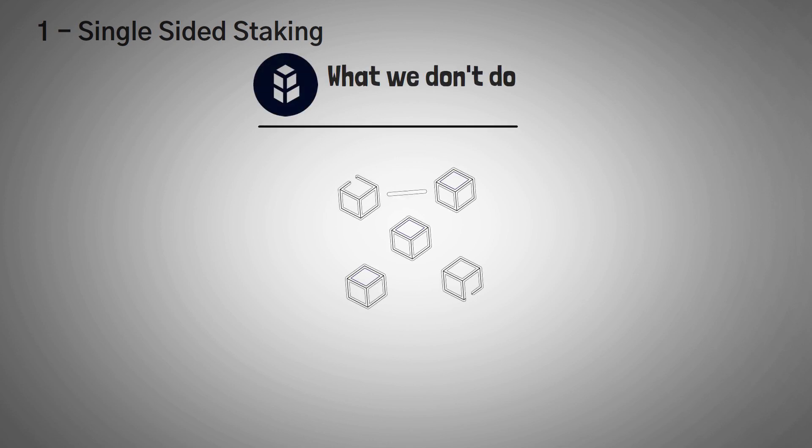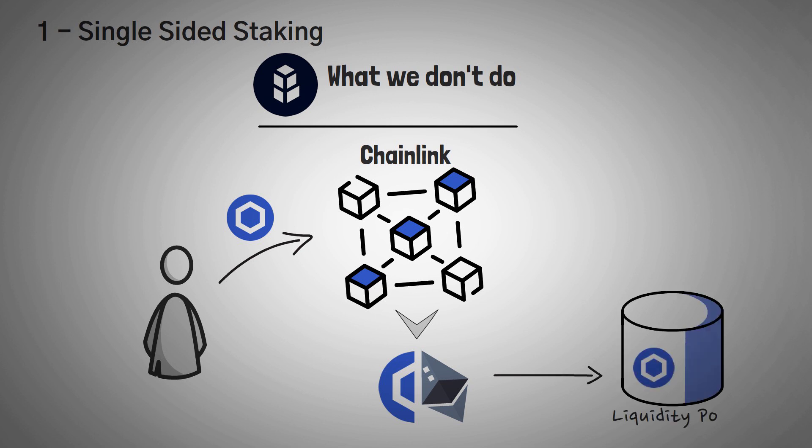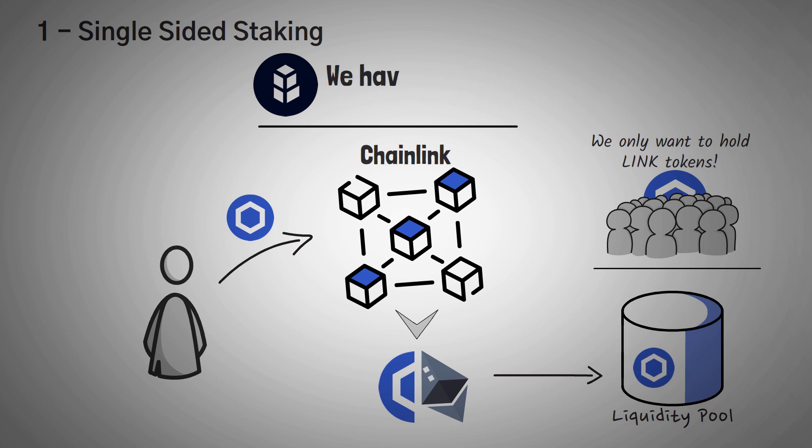Number one: single-sided staking. The first idea worth explaining is that Bancor allows single-sided staking. This doesn't mean you provide one asset like Chainlink and then the protocol takes half of it, sells it for ETH, and provides both the Chainlink and ETH to a liquidity pool, like some other tools do. Bancor does not do this, because they realize it forces you to have half of your assets in the pool in ETH. The Chainlink community is passionate about only holding LINK tokens and doesn't want to give up their exposure to provide liquidity. Bancor solves this with true single-sided staking.